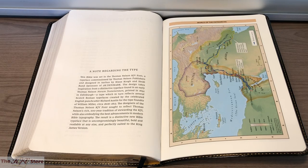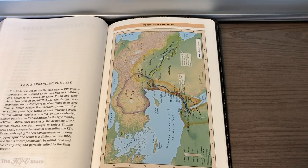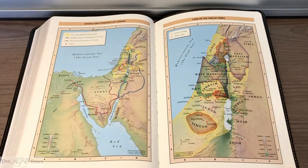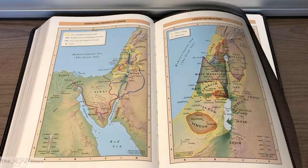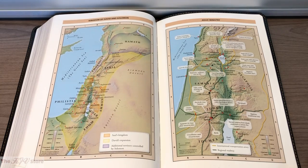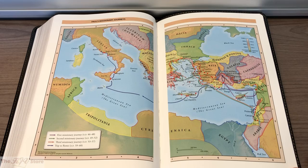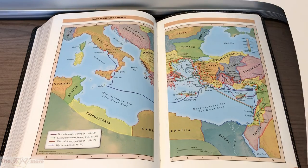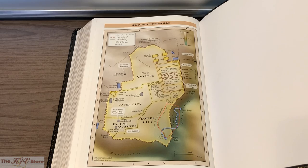The final back-of-the-Bible feature is eight pages of full-color maps. It starts with the world of the patriarchs, Exodus and the conquest of Canaan, the land of the 12 tribes, the Kingdom of David and Solomon, and Jesus' ministry. There's a two-page spread covering Paul's missionary journeys, and finally, Jerusalem in the time of Jesus.